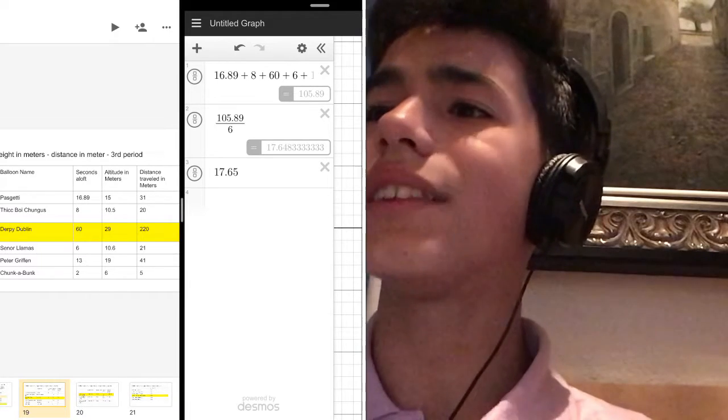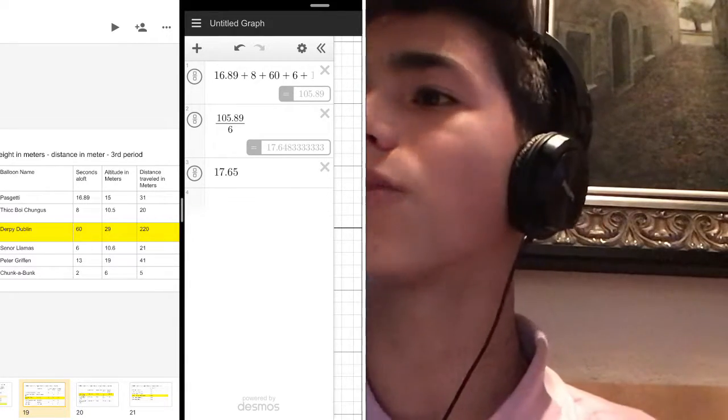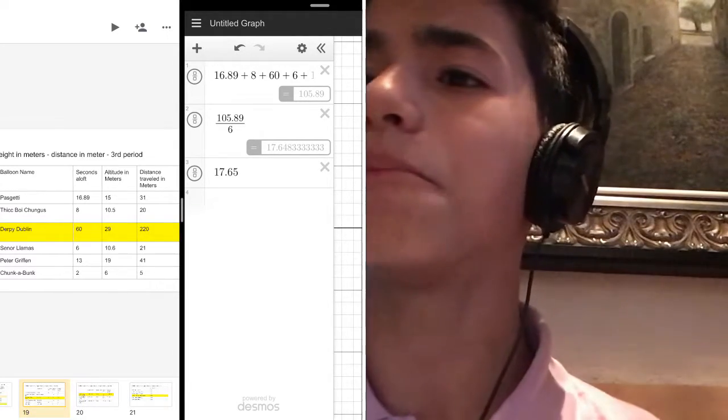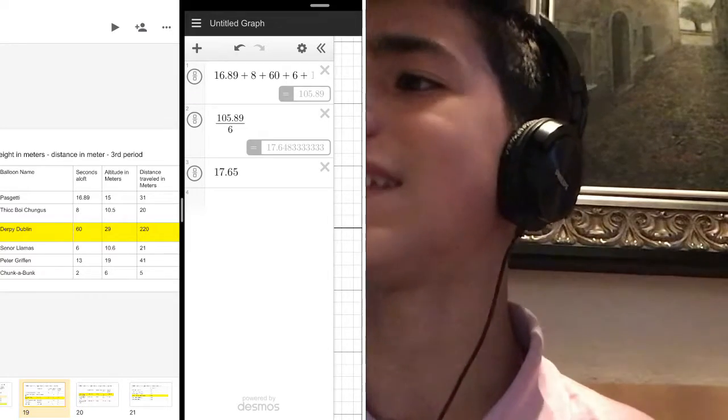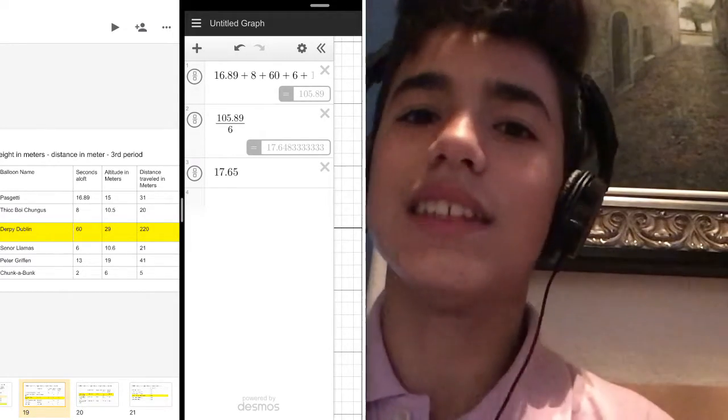To get the average of all the seconds aloft, you must add the amounts of all six groups, which equals 105.89, and divide that amount by the number of groups, which is six. The answer, rounded up, is 17.65 seconds.